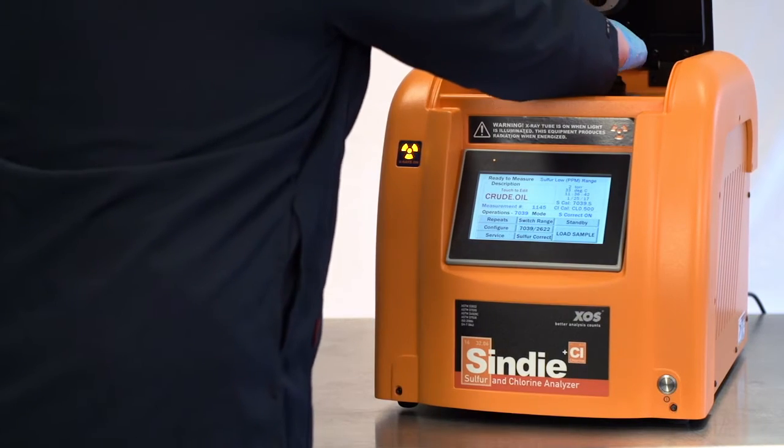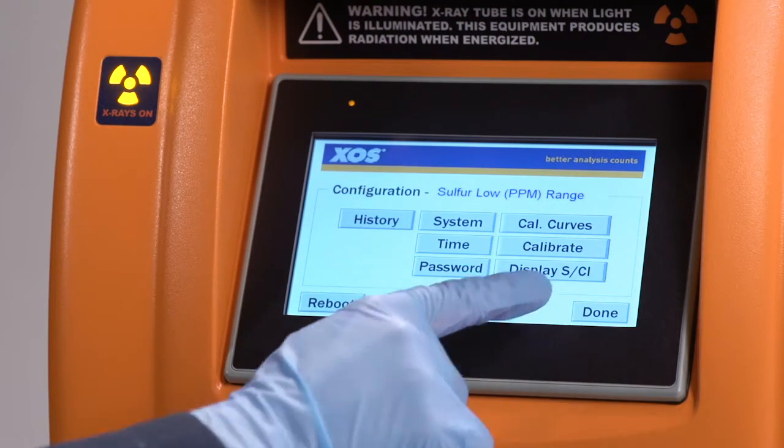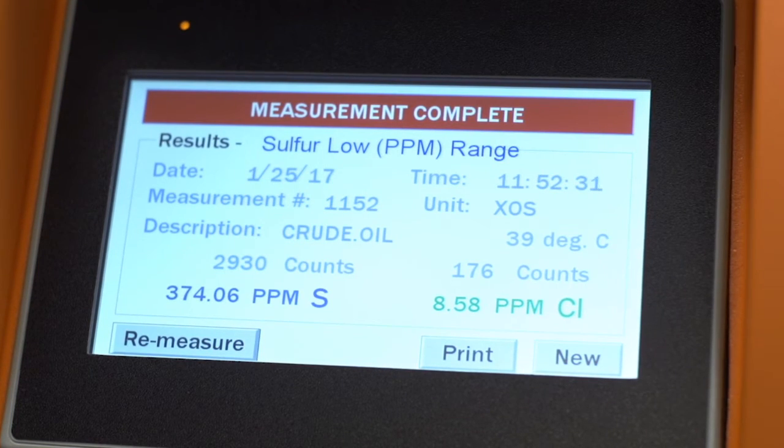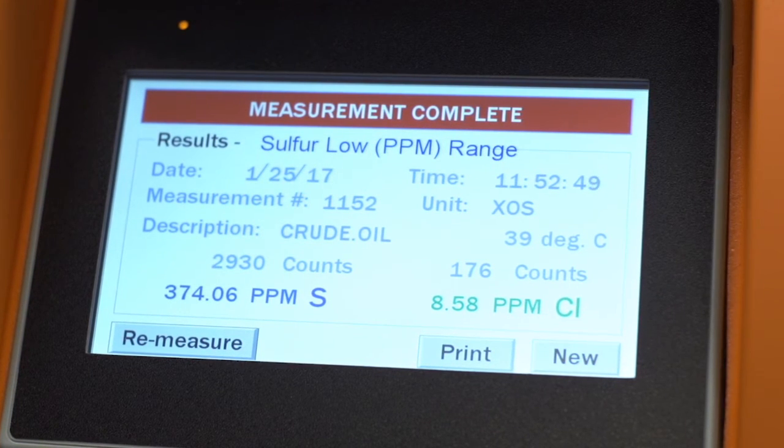Simply drop in your sample and choose chlorine, sulfur, or both. Sample prep to results delivery can be achieved in seven minutes or less, making this a fast, easy, and truly hassle-free experience.